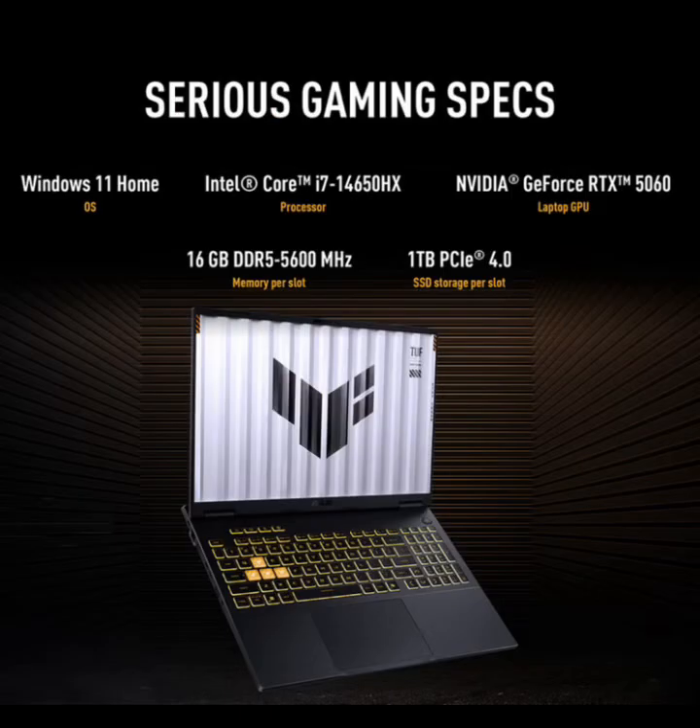Quick specs. CPU: Intel Core i7-4650HX, 14 cores, 20 threads, boosting up to 5.2GHz.